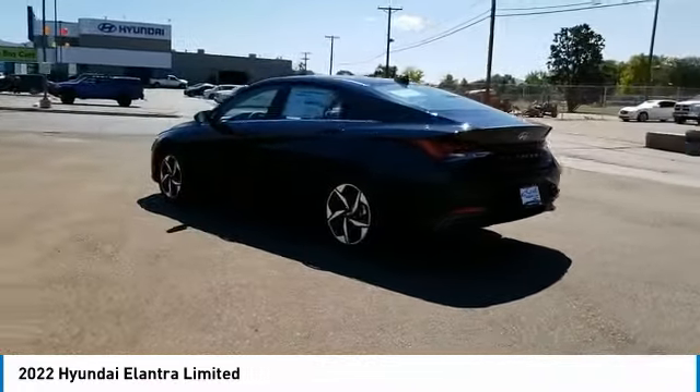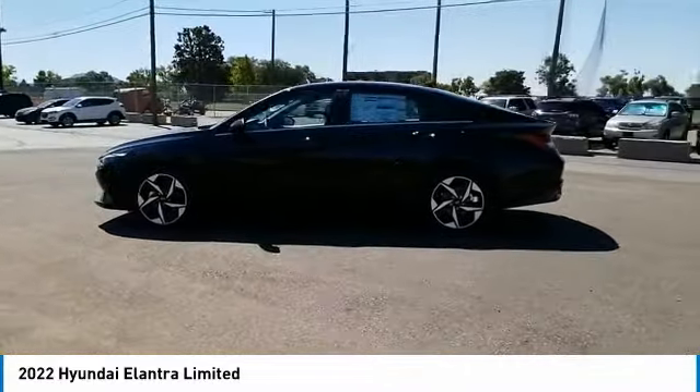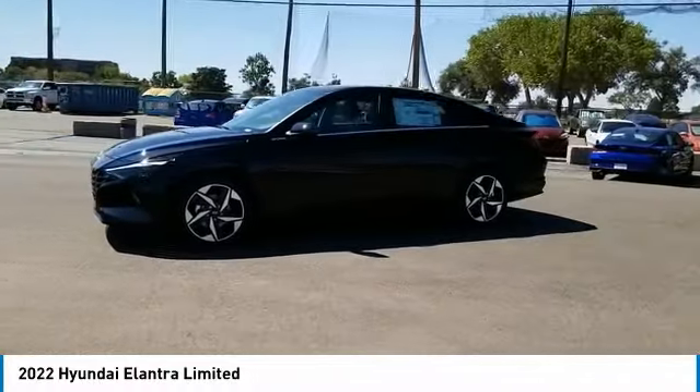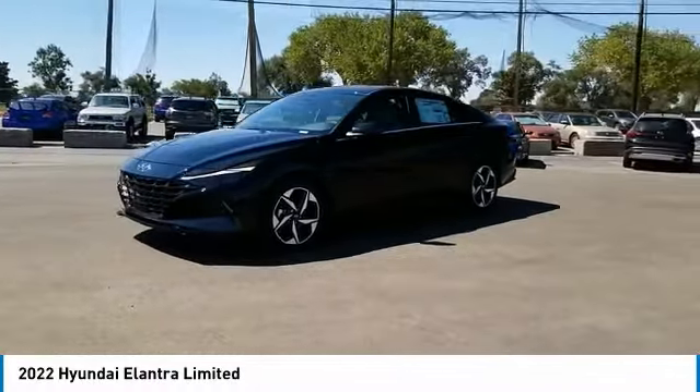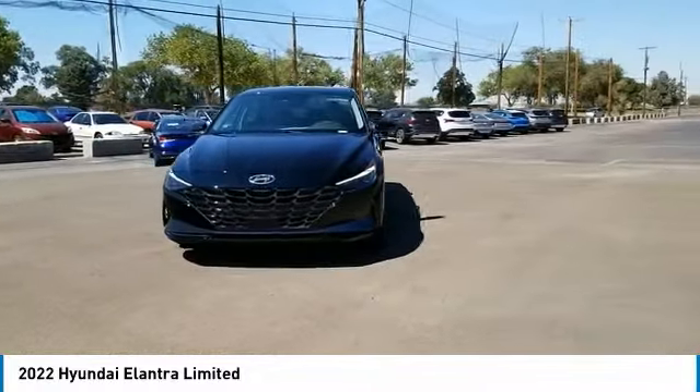Tire pressure monitor, blind spot monitor, electronic stability control, heated mirrors, alloy wheels, aluminum wheels, remote engine start, brake assist, traction control, stability control. Come take a test drive today.